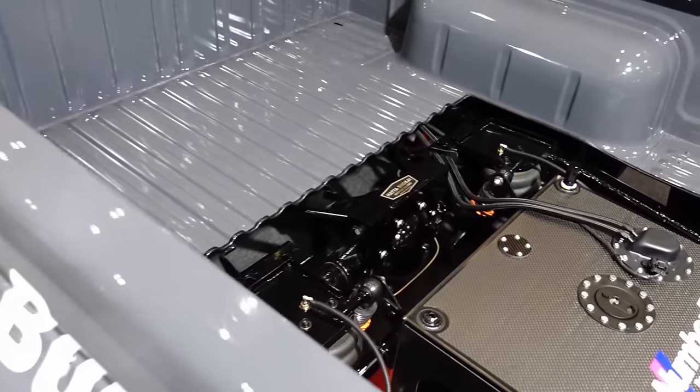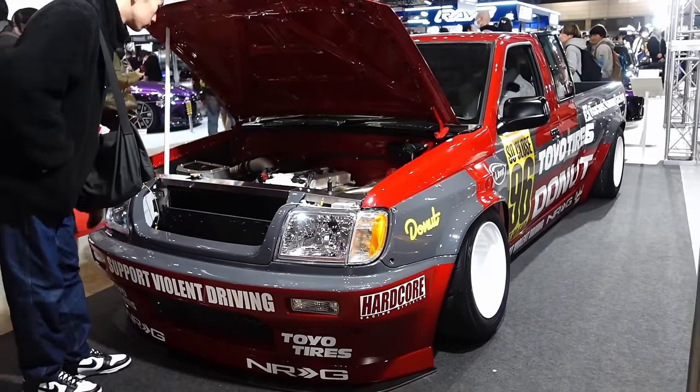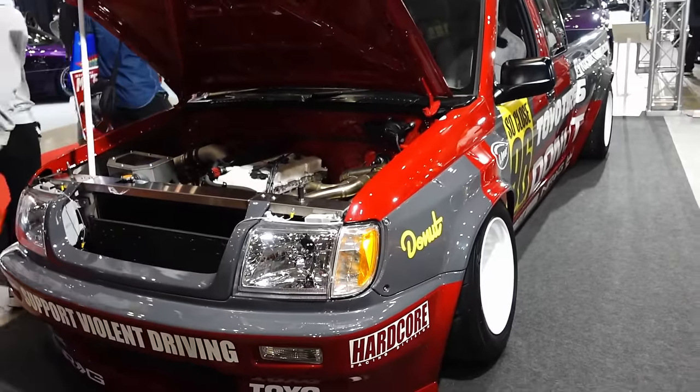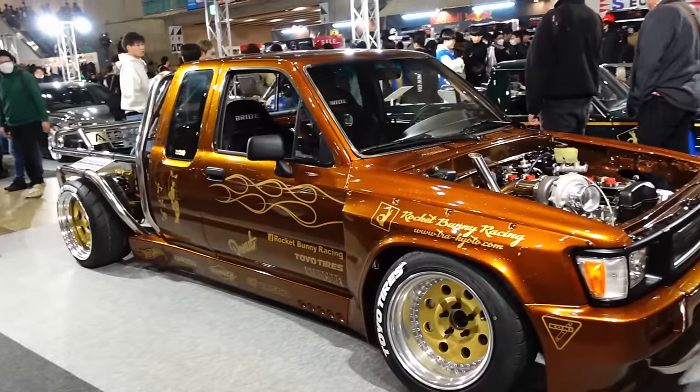Airbags. Rocket Bunny — these are like the super small niche market vehicles you don't expect to see get the full main stage show. Pandem, Donut Media, Toyo — everyone put some effort into this thing. And right next to it, even more extreme — this is a Hilux though.